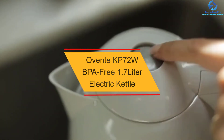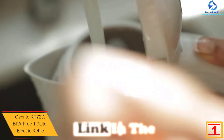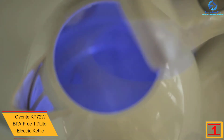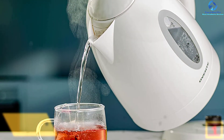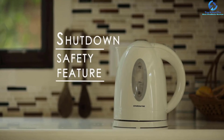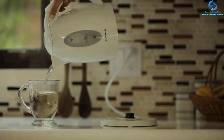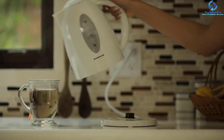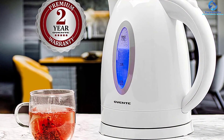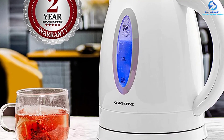Finally, at number one, we have the Ovente KP72W BPA-Free 1.7-Liter Electric Kettle. With this kettle, you can boil a full 1.7L pot of water in six minutes or less, outperforming stovetops by 50% in efficiency. The unit operates on 1100W and is integrated with boil-dry protection and auto shutoff technology, which turns off the heating element when the kettle is dry or when the boiling point is reached. This fast-heating cordless appliance is BPA-free, protecting you from health risks associated with harmful chemicals.